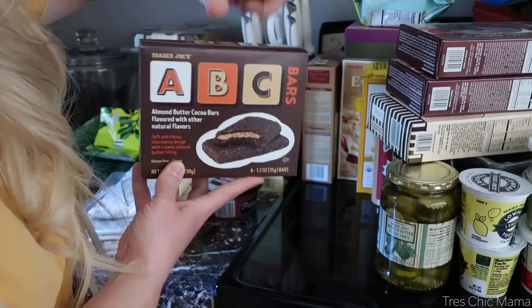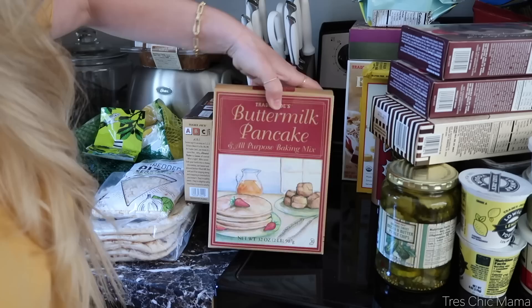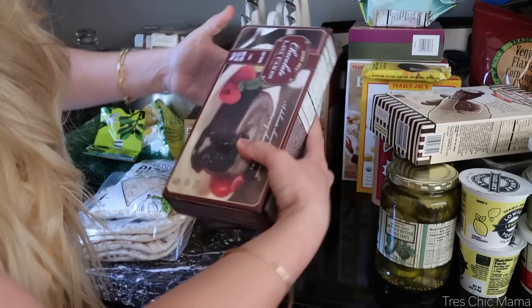I did get some of my favorite ABC bars — almond butter cocoa bars — I haven't gotten these the last couple of trips to Trader Joe's. Very delicious, just a great snack for me. I also got some pancake mix; we've been out of it for a while. It would be nice to have that in the pantry — Sydney loves pancakes.